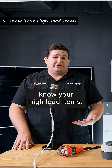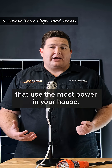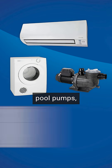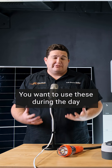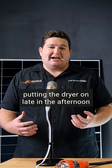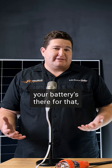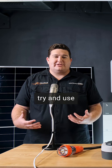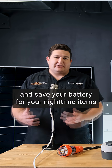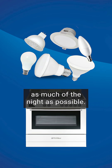Three, know your high load items. These are your appliances that use the most power in your house — we're talking dryers, air conditioning, pool pumps, hot water systems. You want to use these during the day and not drain your battery over dinnertime, putting the dryer on late in the afternoon or late in the evening if you can avoid it. Obviously if you do have to use it, your battery's there for that, but try and use as much of your solar power during the day and save your battery for your nighttime items like lighting and cooking dinner, so that'll get you through as much of the night as possible.